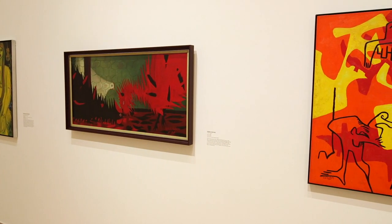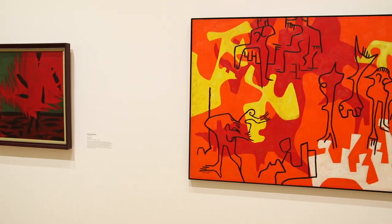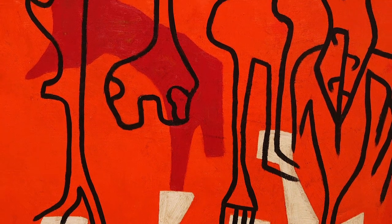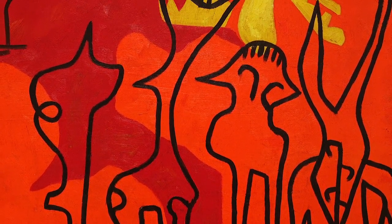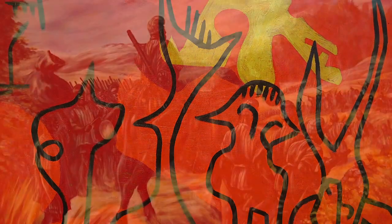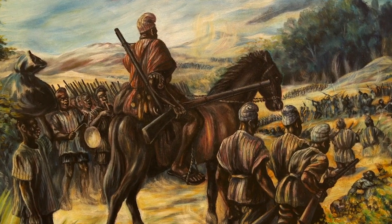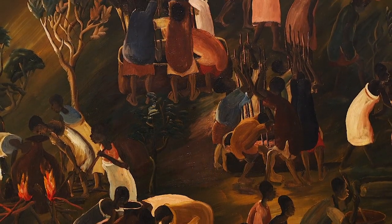I think this is a very important exhibition — it's the first one in the United States to investigate African modernism. What I think is interesting about African modernism is that it responds, perhaps in similar ways as European or North American modernism, to the advent of industrialization and modernization, but since that happened in very different ways in Africa, the results are also very different.